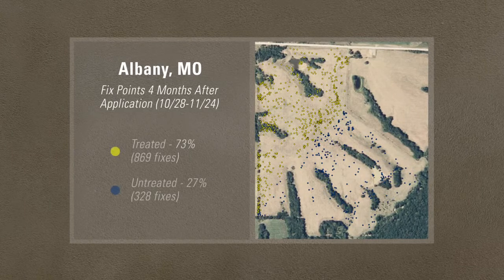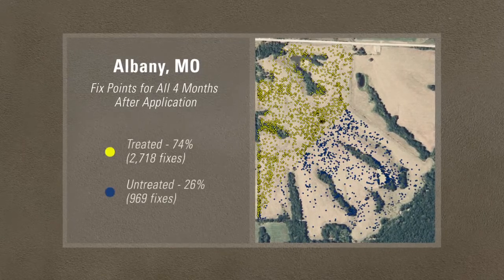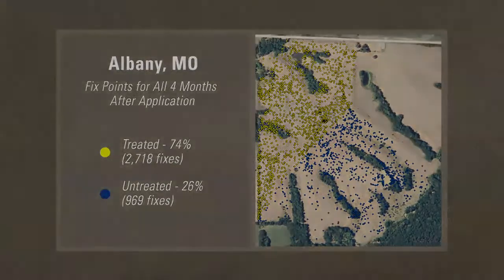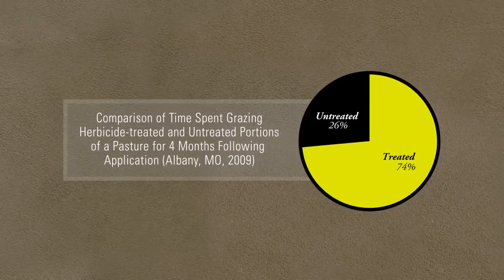At four months, they're grazing in the treated area 73% of the time. This last shot includes all the fixed points taken during the study — the final vote is in. Clearly, cattle prefer to graze on the area that has been treated with herbicide. In fact, of the total time spent grazing in this pasture, almost three-fourths of it was spent in the half treated with herbicide.